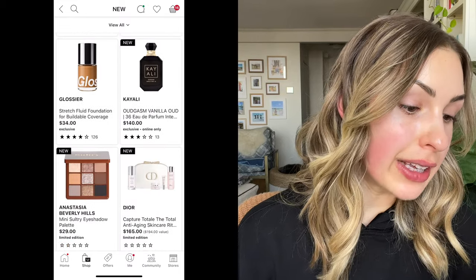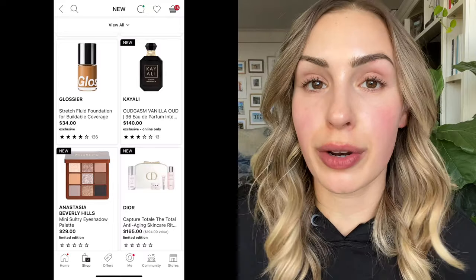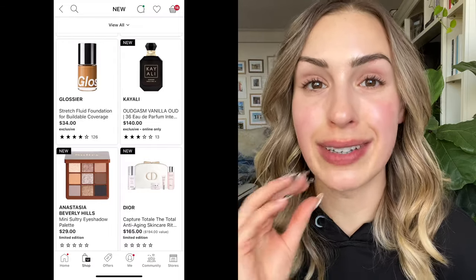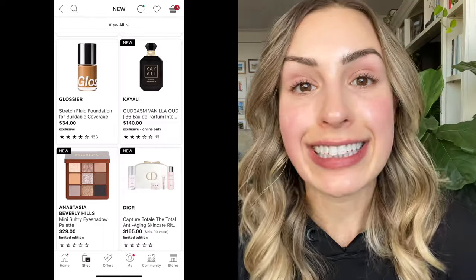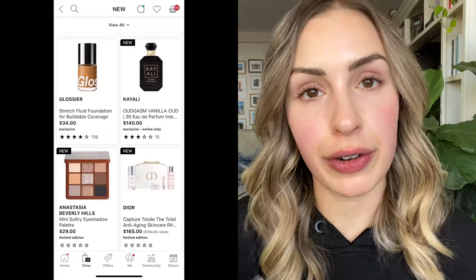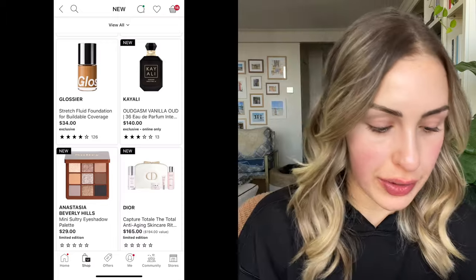In the new section, there's the Kayali Oudgasm Vanilla Oud 36 Eau de Parfum. Are the Kayali fragrances good? I honestly just have not smelled them — which ones do you guys like? What usually shocks me is the price: $140. That's more than the YSL I just added to cart. I'm so intrigued — are they very good quality? Are they long lasting? I don't mind spending $140 on a fragrance if I really like it, but I'm always curious.